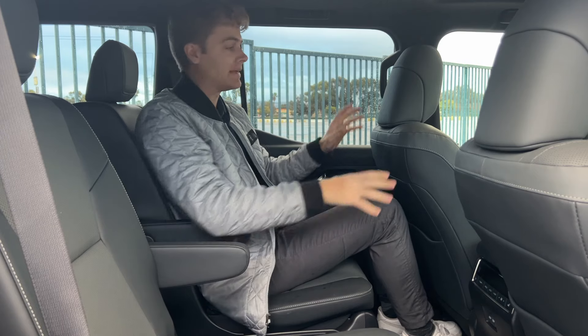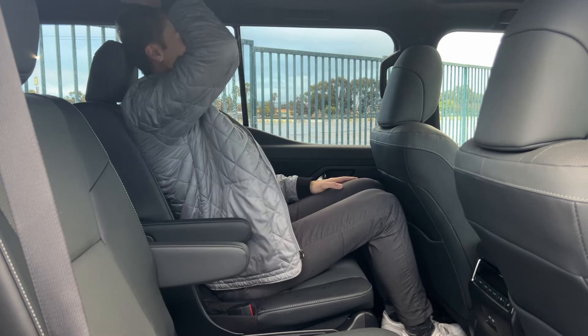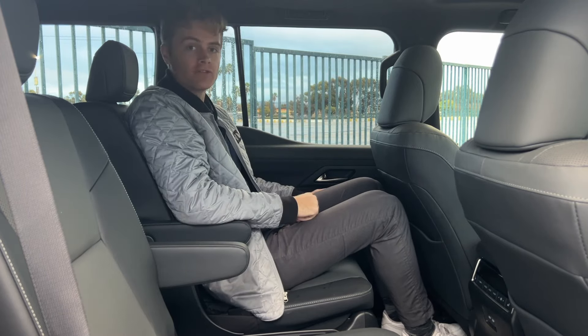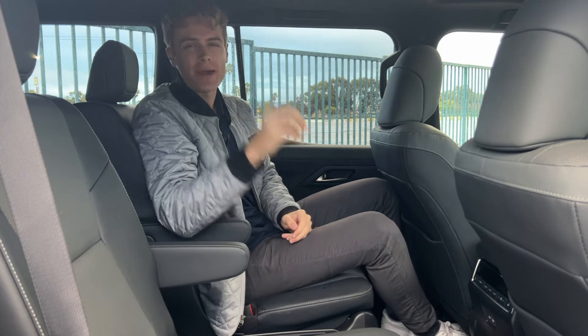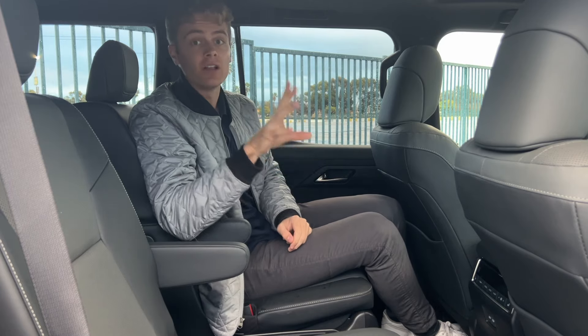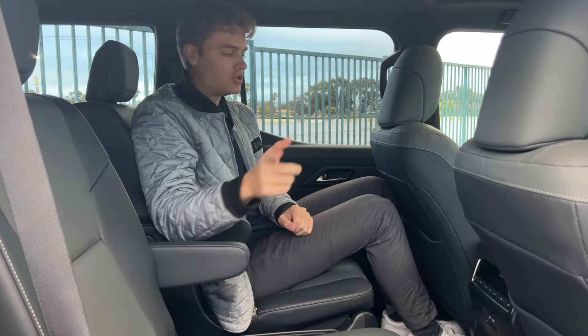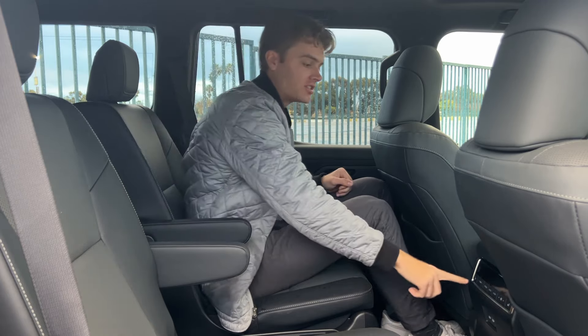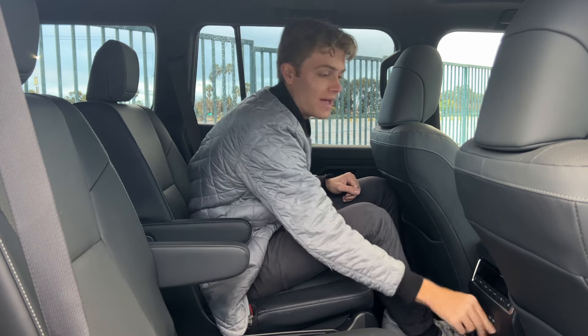Looking over your shoulder, the D-pillar of this car is also pretty thick. Here in the second row, sitting behind my ideal driving position, I at six-foot-two do have enough knee room, foot room, and headroom — it's actually quite comfortable back here. It is a body-on-frame vehicle, so the packaging isn't going to be quite as efficient as a unibody vehicle like the Lexus TX, so it is going to be a little cramped in comparison. You also get features like a heated steering wheel, dual USB-C charging ports, and your own climate control back here.